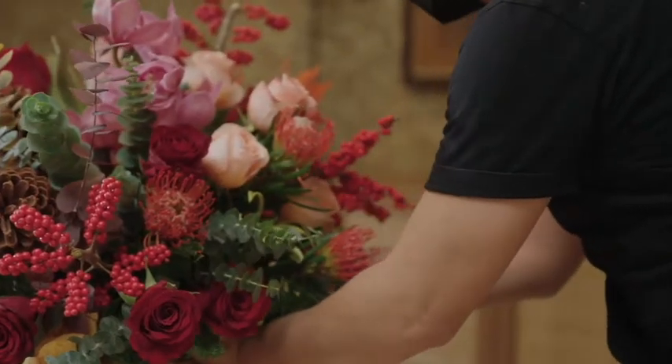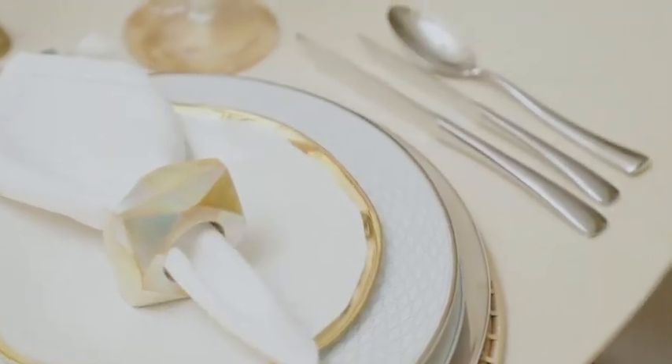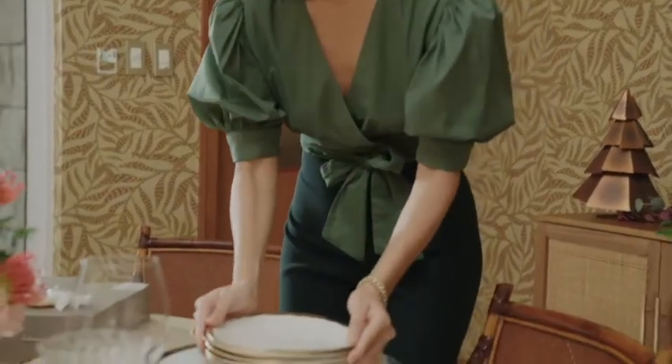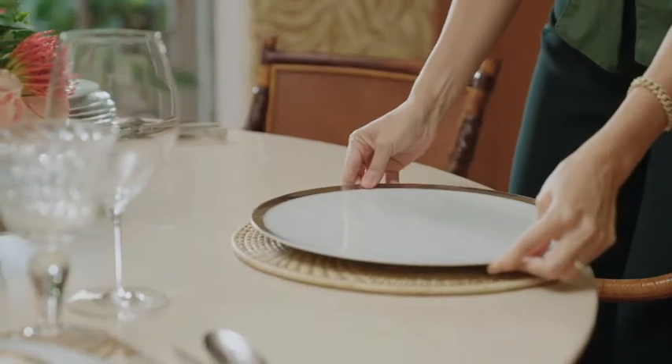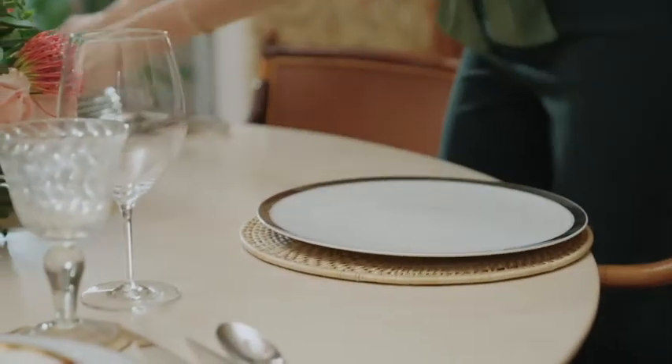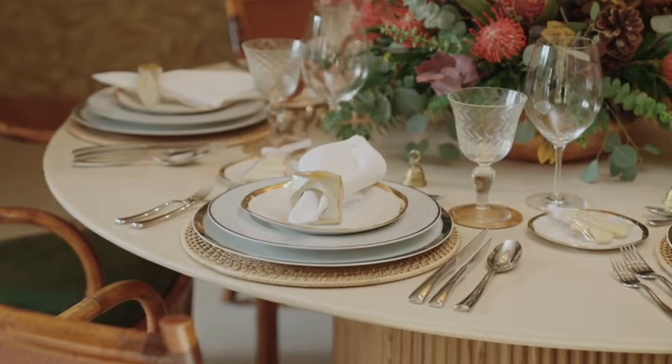I've always been a very visual person so I think my love for tablescaping started many years ago. I love it because it's a fun creative outlet that allows me to add a personal touch to any occasion, whether it be a casual brunch or a holiday dinner. Tablescaping is a great way to make these moments with our nearest and dearest even more special.